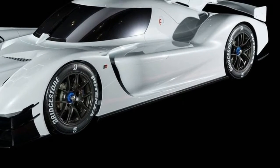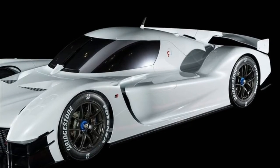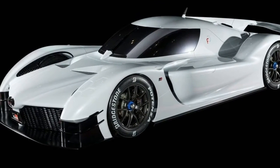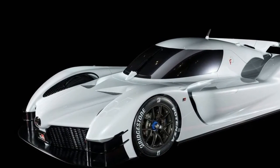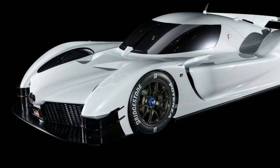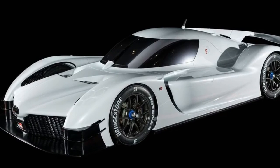But while the new GR Supersport concept appears to be channeling a similar vibe, Toyota built this thing because it wants to. It's best thought of as a rebodied TS050 racing car, which means under the Supersport's suit you'll find a 2.4-liter twin-turbo V6 supplemented by multiple electric motors. All told, the powertrain is good for 986bhp.